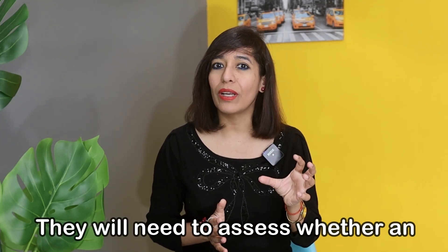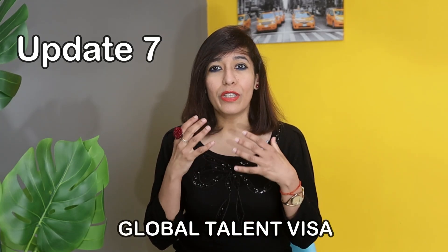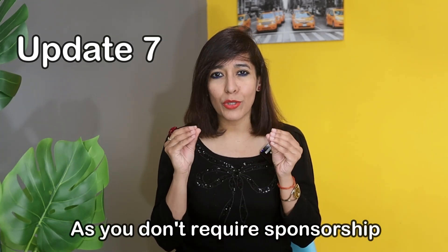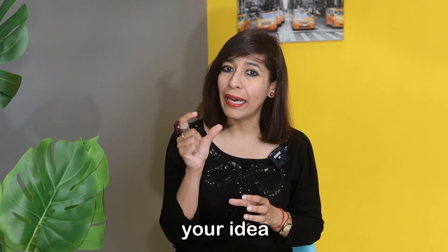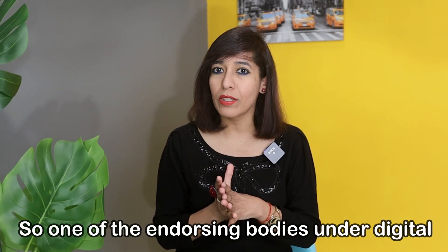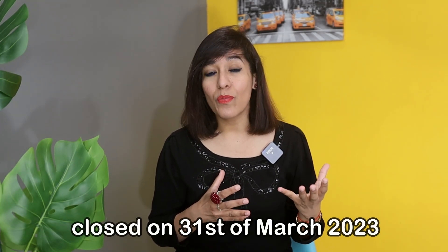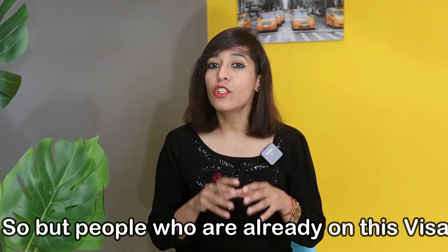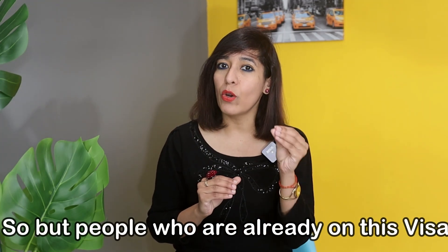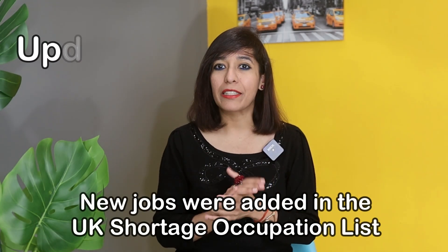There will be three new endorsing bodies for the Innovator Founder route, and among other things they will assess whether an applicant is a fit and proper person. Update number seven: the Global Talent visa, one of the best routes to settle in the UK as it does not require sponsorship but only an endorsing body. One of the endorsing bodies under digital technology applications, Tech Nation, closed on 31st of March 2023 and no replacement has been announced yet. However, people already on this visa endorsed by Tech Nation will not be impacted.